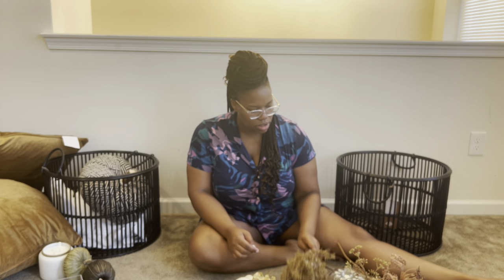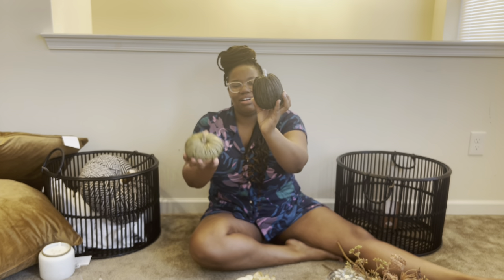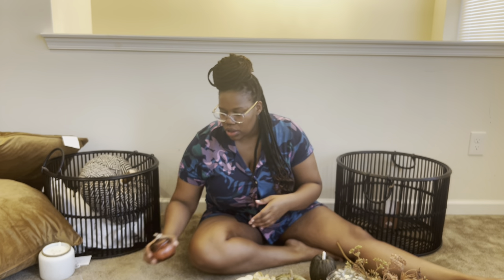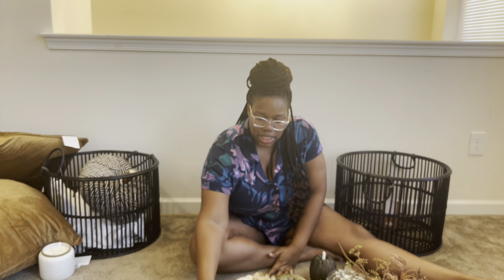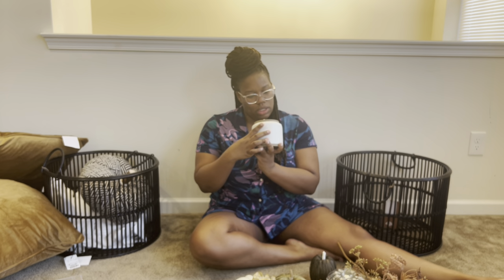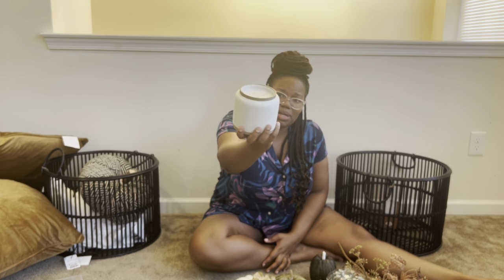I got these little pumpkins from the Target dollar spot — I think they were actually a dollar each, super cute! They have these neutral ones and also an orange one if you're doing traditional fall colors. This year, as you can see, I'm going for a neutral tone — usually I do regular fall colors because I love color, but this year I've been feeling neutral. Christmas I'm doing the same thing — going real neutral. I also got a pumpkin spice candle for five dollars, and a birch and amber candle from Target that was $24.99 — it really goes with the vibe.